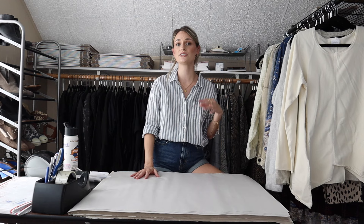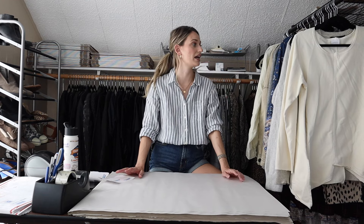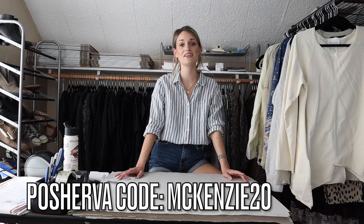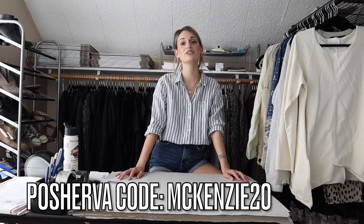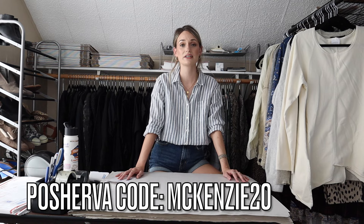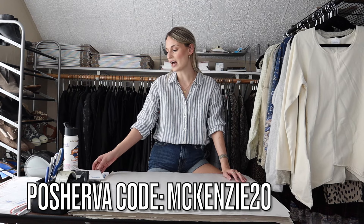I use PosherVA for relisting. I just press start, type in that I want 45 items relisted, and it does all the work — goes in, copies all the pictures and descriptions, deletes the old listing, and gets new listings into the system. I've been making a ton of sales by doing that. I highly recommend PosherVA — I have a discount code, it's McKenzie20, which gets you a free trial and then 20% off your first month. It shares my closet for me multiple times per day with just the click of one button.